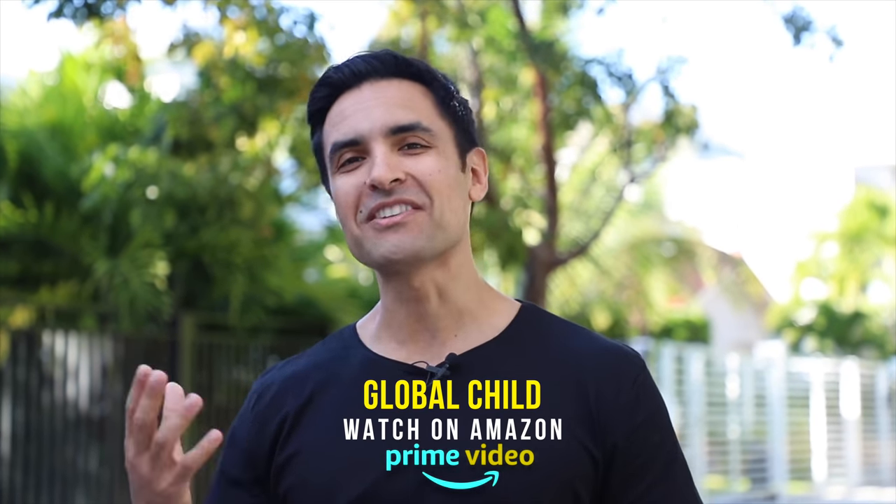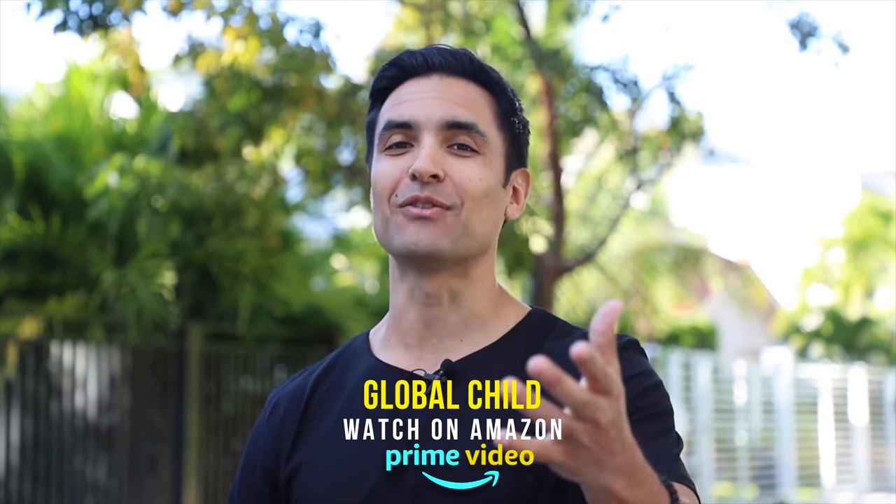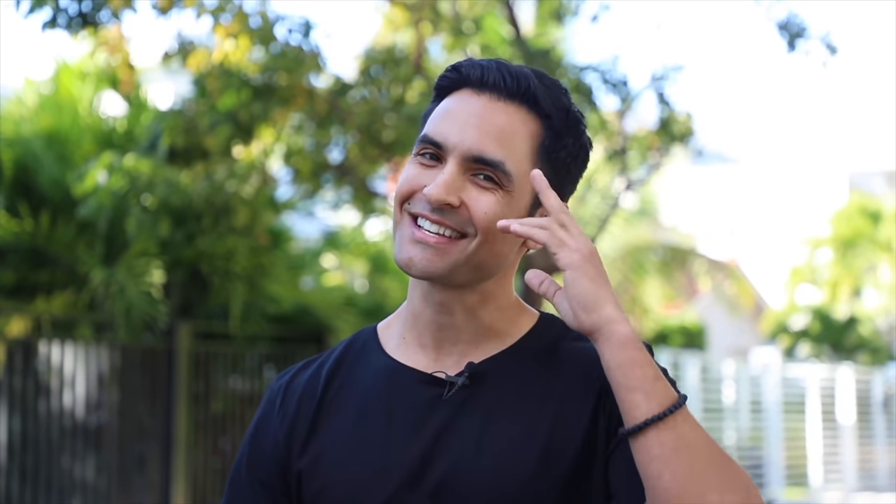If you have an amazing life story, if there's something you want to do in this world, I want to hear your dreams — I want to know how you see yourself traveling around the world. Follow us on Instagram at @globalchildtv, shoot us a DM, and watch the show on Amazon Prime. I want to know who you are and why you should travel the world with us. Thank you so much, see you later!